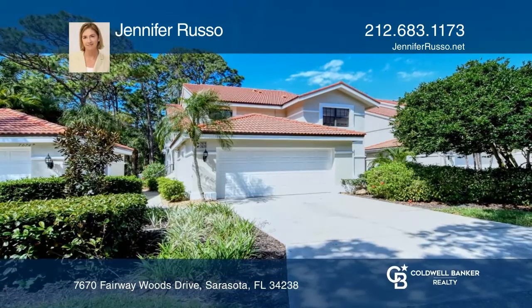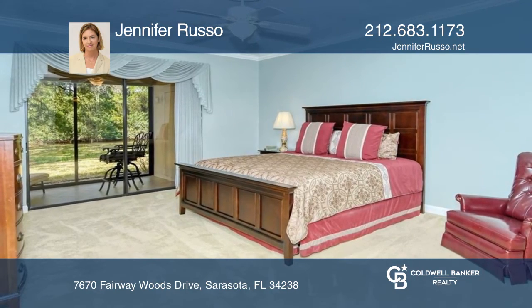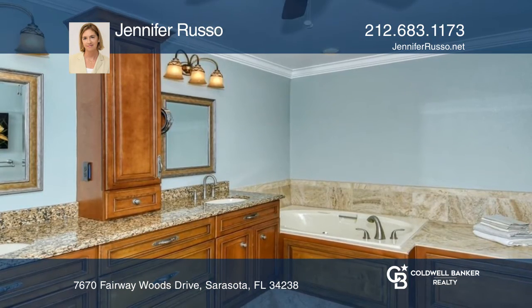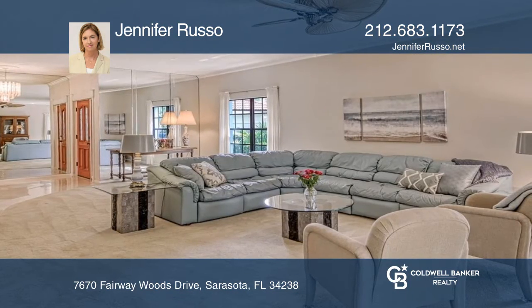New to the market is maintenance-free living in the heart of Sarasota. This two-bedroom, two-en-suite bath, ground-floor unit offers a kitchen with natural lighting, featuring an island and granite countertops.